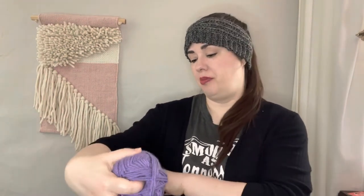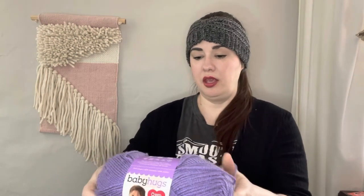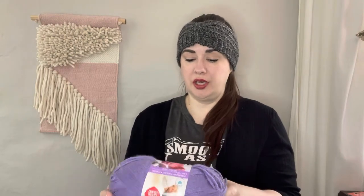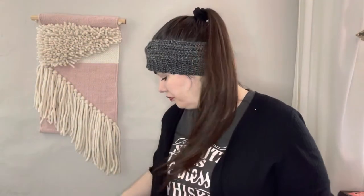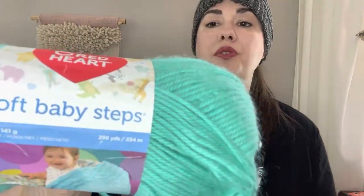I got this Baby Hugs by Red Heart — I've never worked with it before. It's a medium weight four, machine wash and dry. It's a nice lavender color called lilac. It has a sticker that I think is from Walmart with a clearance price of $2.47, but I got it for $1.50. It smells just fine and it's actually pretty soft, so for $1.50 I wanted to grab it.